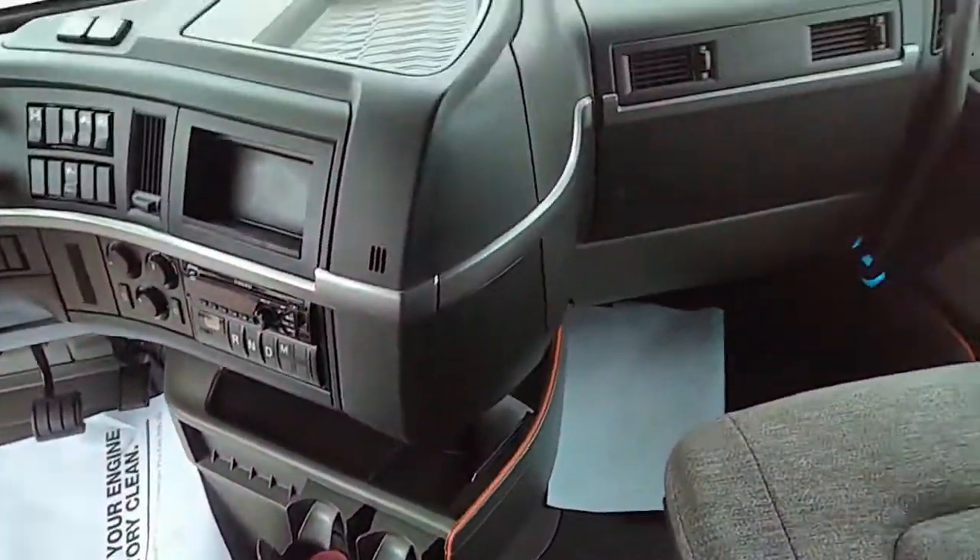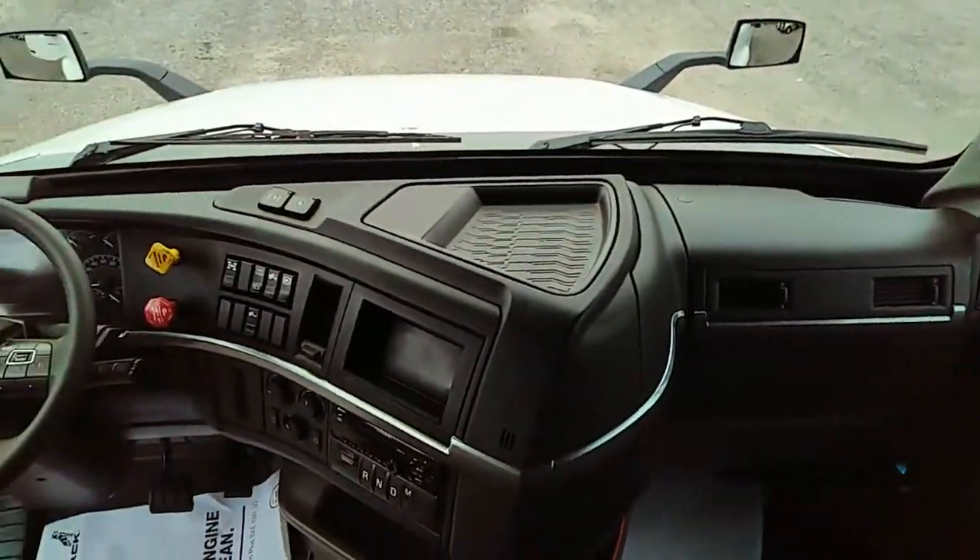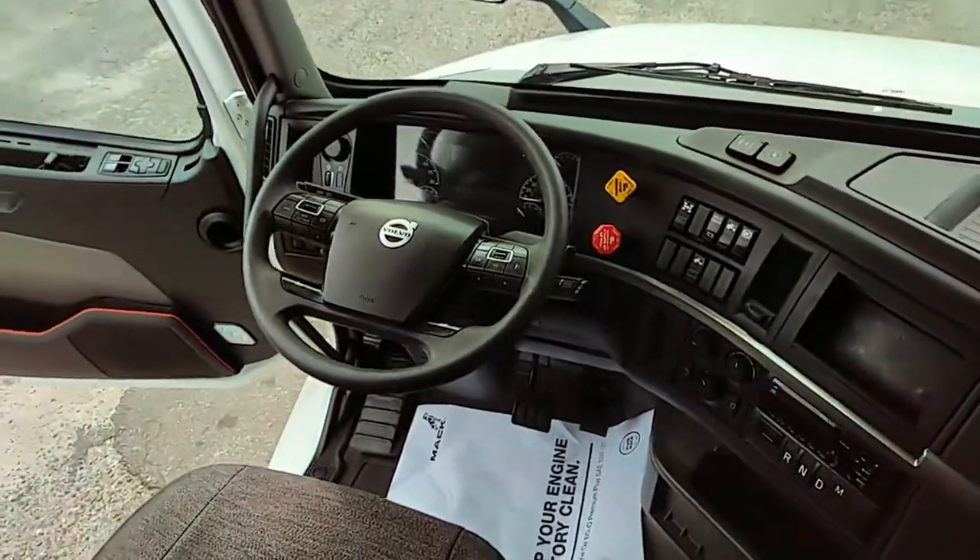Inverter and bunk heater. New redesigned interior. I'm telling you right now, all of these smell really clean. They smell good.